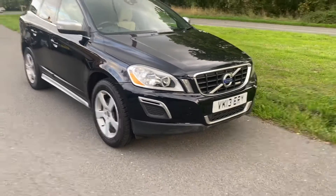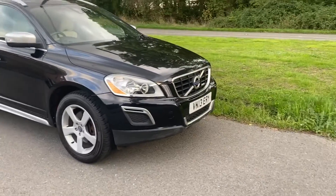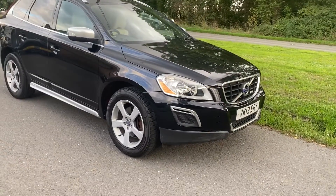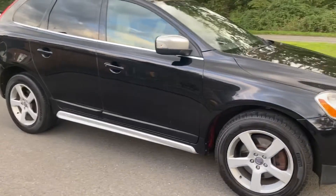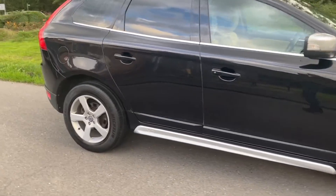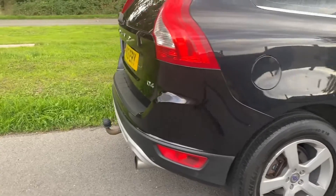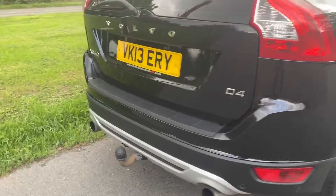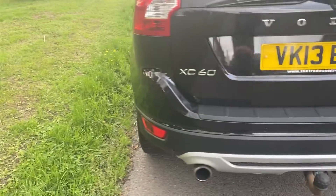Good afternoon, it's Graham here at Horton Cars. Today we have a Volvo XC60. This is a D4 manual R design on a 13 plate in black with dark tinted windows. It's in super condition this one. This is a two wheel drive car, so this is the economical version.